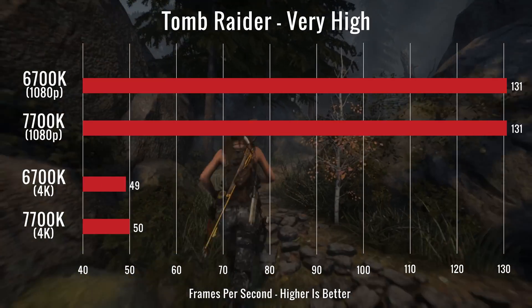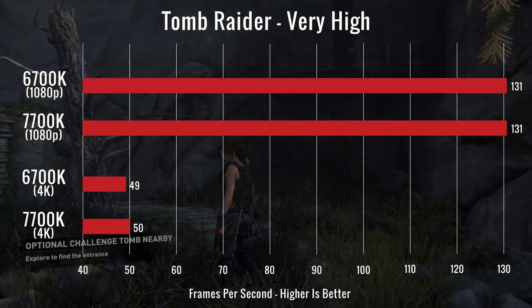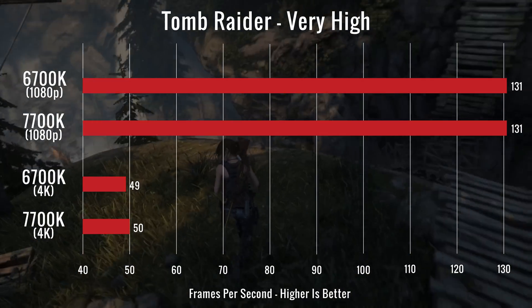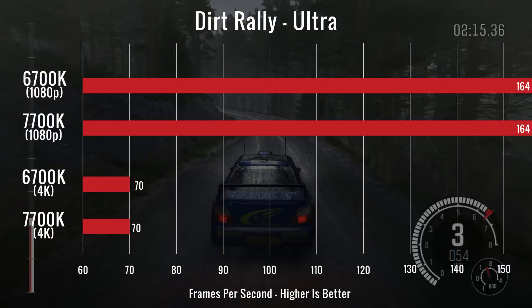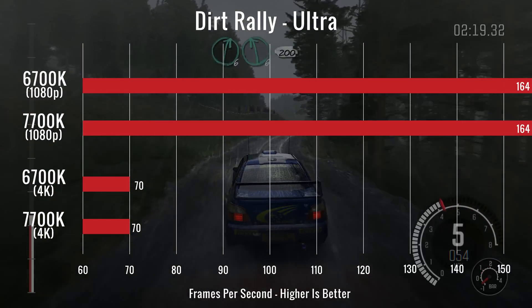Next, we ran Rise of the Tomb Raider. We saw similar results to the previous test, but this time with a 1fps difference in favor of the 7700K at 4K resolution — still really nothing to count as a victory. For our final test, we ran Dirt Rally on Ultra and saw dead even numbers between the two.